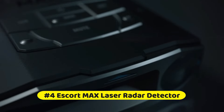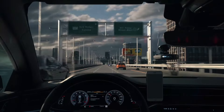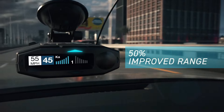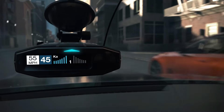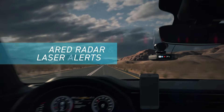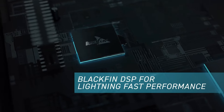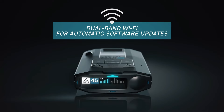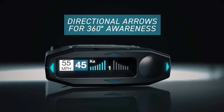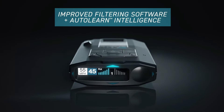At number 4 is the Escort Max Laser Radar Detector. Dual antennas increase detection range and sensitivity, while the revamped platform increases your level of protection against speeding tickets, helping you drive with peace of mind. Detecting threats from all four directions with arrows displaying their direction, the Blackfin DSP processes signals immediately. Intelligent GPS-based software learns your route after repeat trips, enabling the detector to reject false alerts from specific locations.